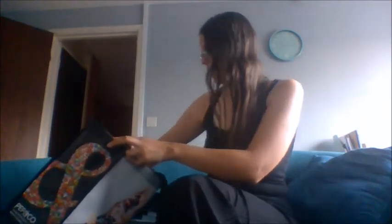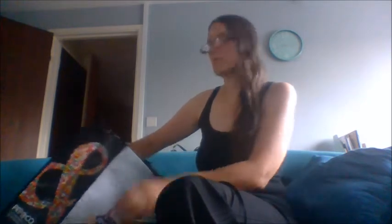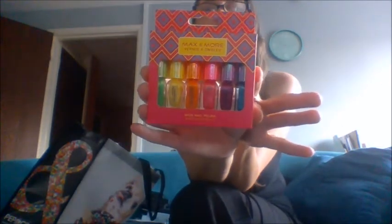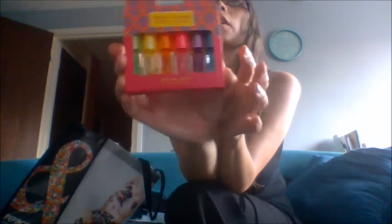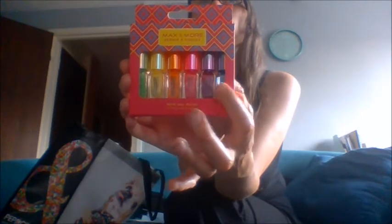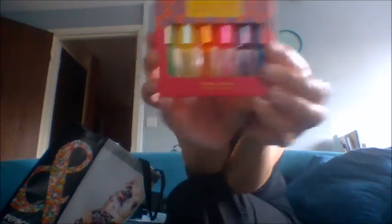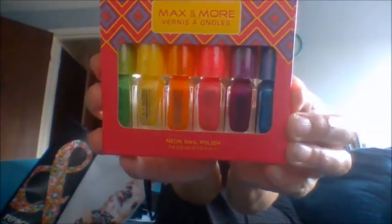Then, to go with nails — if you don't want to put fake nails on — you could also use these. This is Max and More neon nail polishes. There are six in total: green, yellow, orange, pink, purple and blue. These are really cute little 6ml bottles. They would make a really cute little summer gift set or something to take on holiday with you, because you can just colour coordinate your nails to your outfit.